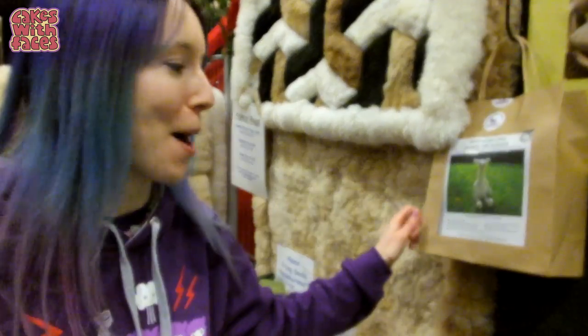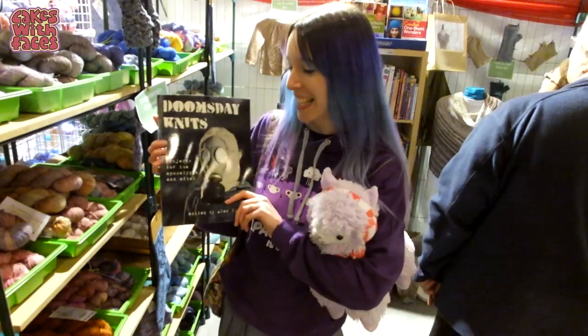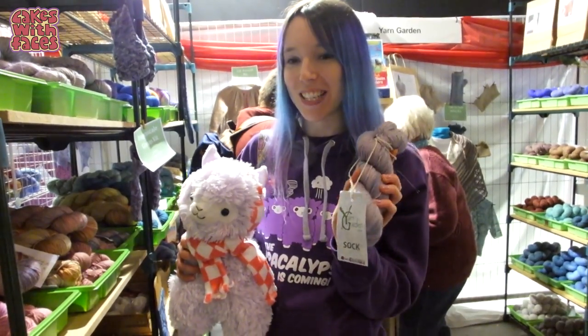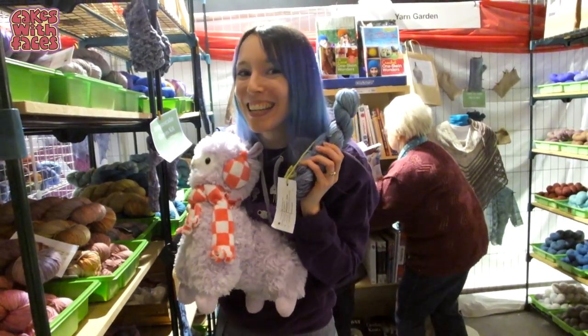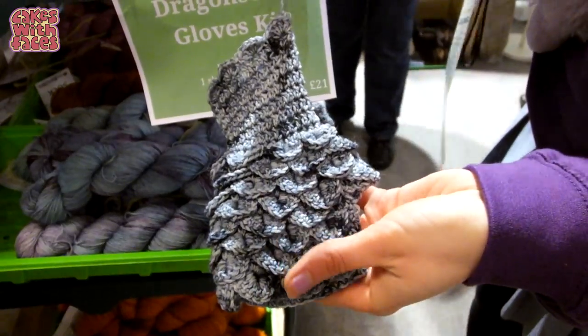Look, you can knit your own Albert the Alpaca from alpaca wool! Doomsday Knits — projects for the apocalypse and after, or the alpacalypse and after. These people at the Yarn Garden have clearly shorn my alpaca. And this one's matching me! Look at these dragon scale gloves — they'd be really good for a Game of Thrones cosplay.